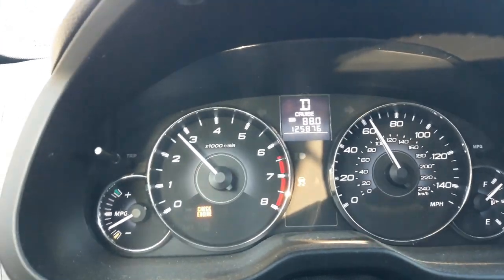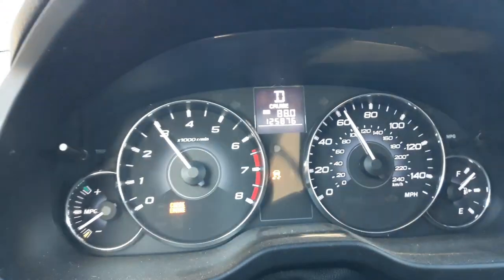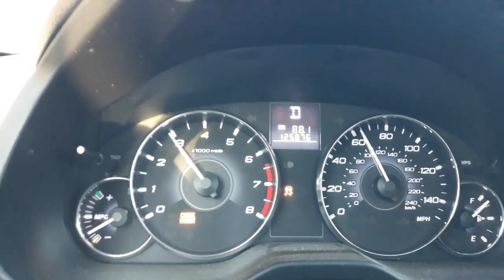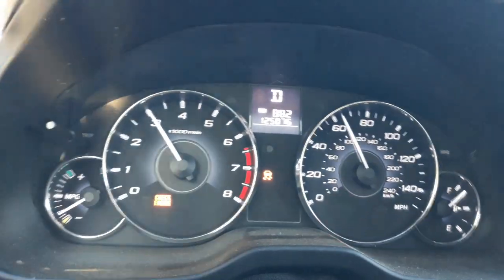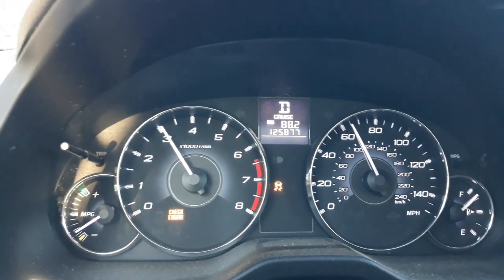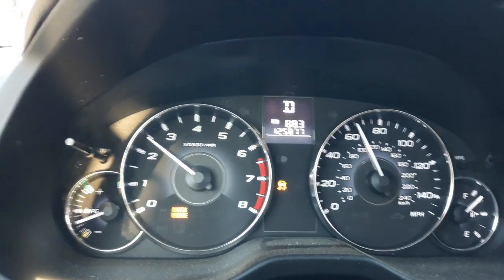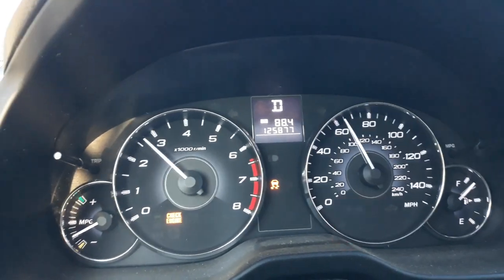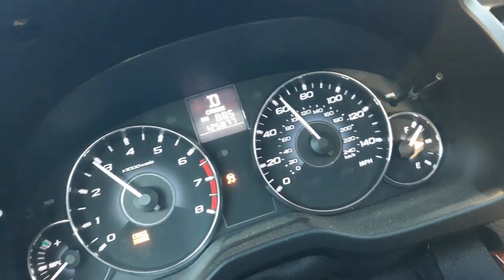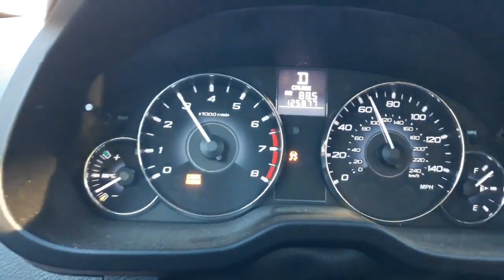This is a 2012 Subaru Outback 2.5 liter CVT transmission. The transmission was replaced at 118,000 miles, so there are several thousand miles on this transmission. This is the second time this fault has popped up. The first time I tried to read it, the scanning device said failure to connect, so I disconnected the battery. The hard boot cleared the fault and it didn't return until now. There are no other indications of performance issues or degradation.